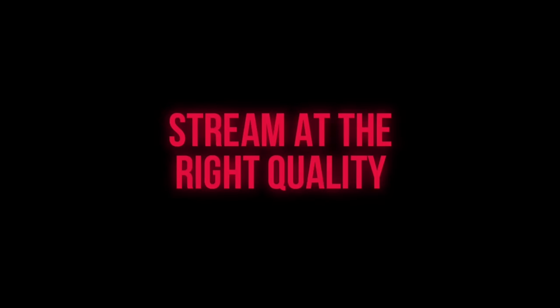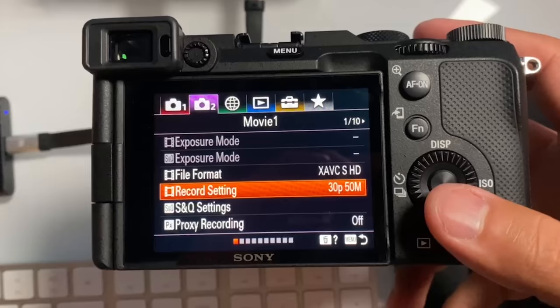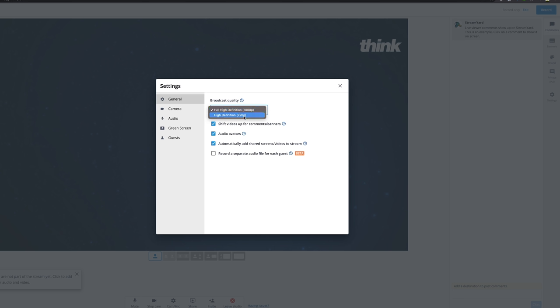Tip number five is to stream at the right quality. It all starts with the quality set in the camera — make sure you set your camera to 1080p. If it's a 4K camera, you can actually mess up the quality of your live stream by pushing a 4K feed but only streaming in 1080. Heather on the Think Media team uses a fairly old six-year-old Sony camera and her live streams look awesome. Also make sure your streaming software, like StreamYard, is set to 1080 so you don't accidentally stream in 720.